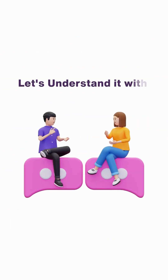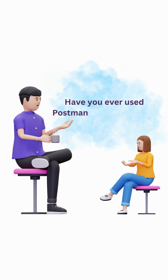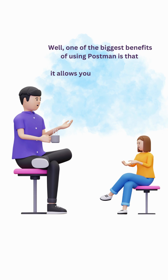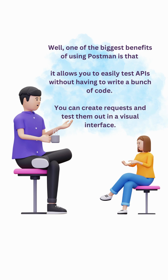What is Postman? Let's understand it with a conversation of two friends. Have you ever used Postman for testing APIs? No, I haven't. What's so special about it? Well, one of the biggest benefits of using Postman is that it allows you to easily test APIs without having to write a bunch of code. You can create requests and test them out in a visual interface.